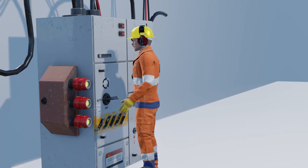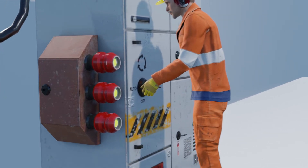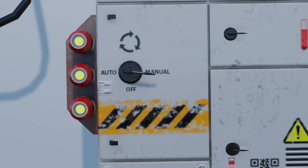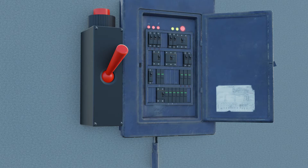Before machinery is serviced or repaired, measures should be taken to prevent turning or inadvertent starting, as may occur with automatic or remote control systems. Electrically operated machinery should be isolated from the power supply.